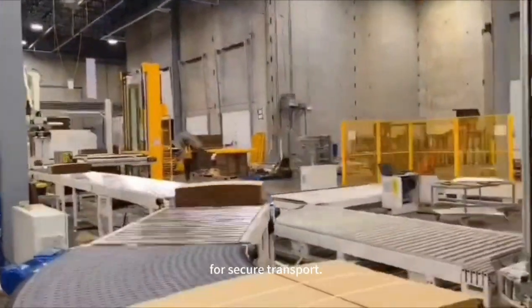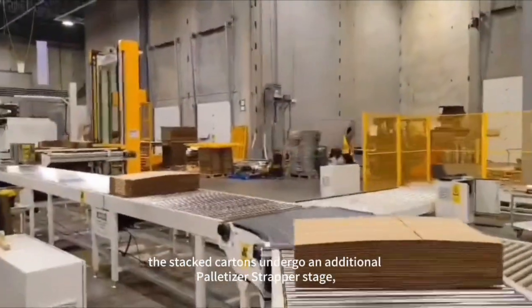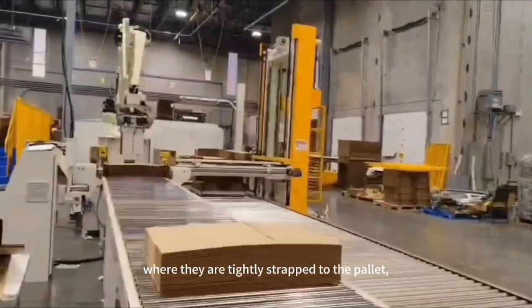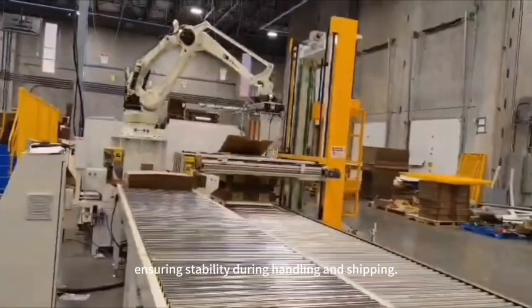For secure transport and to enhance packaging integrity, the stacked cartons undergo an additional palletizer strapper stage, where they are tightly strapped to the pallet, ensuring stability during handling and shipping.